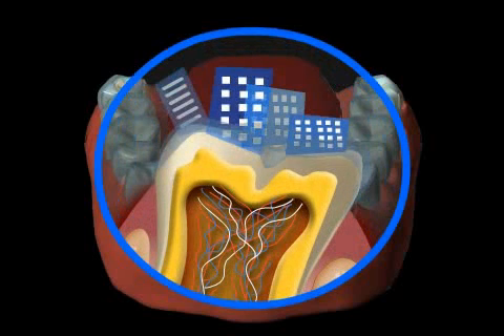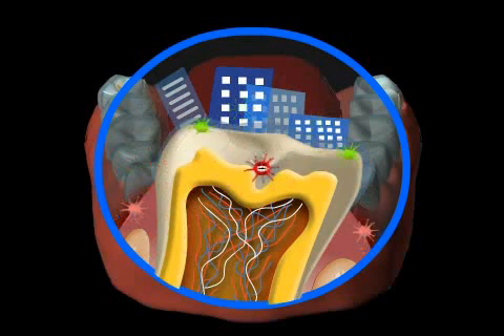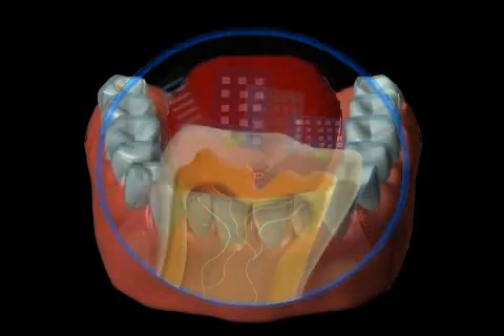Mature plaque is organized exactly like a small town. There are bacteria whose only specialization is sticking to the tooth. Other bacteria form tubes in which nutrients are transported, and yet other bacteria dissolve the dental enamel and thus produce energy for the plaque, to specify just a few.